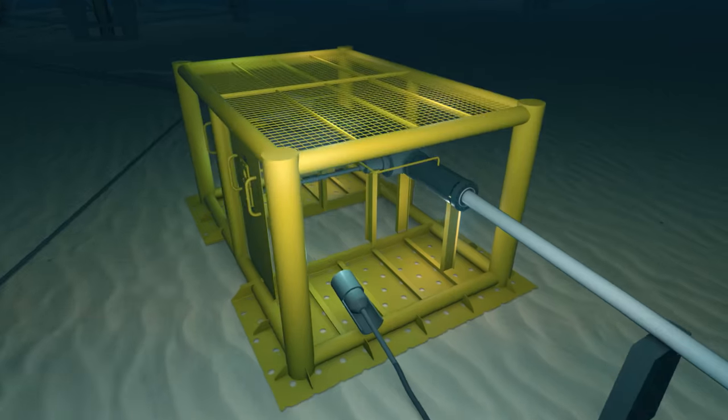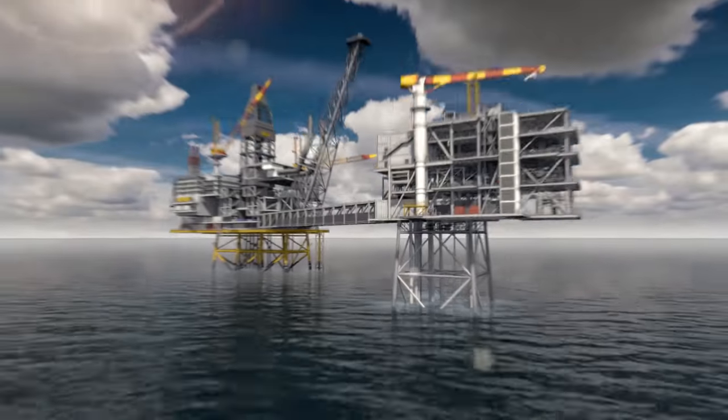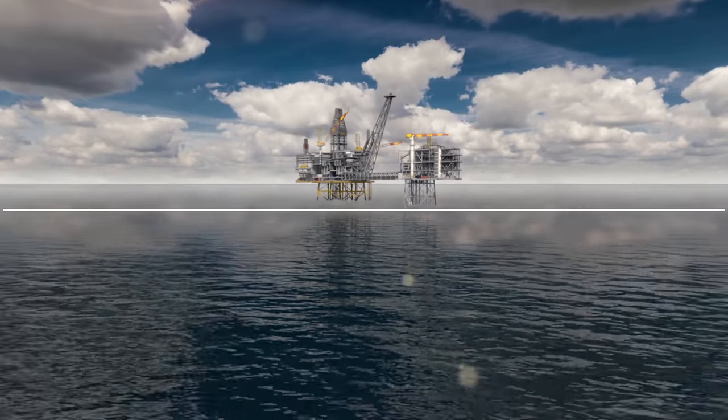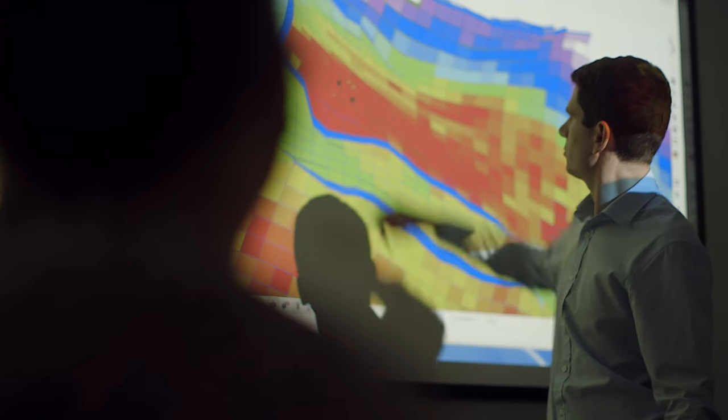We're stretching the capabilities of existing technology. There are at least seven Chevron technology-firsts in the project. Alder was discovered back in 1975, so that's a long time ago. And to develop it in a cost-efficient manner that delivers the most value has meant we needed new technology, we needed breakthrough and innovation.